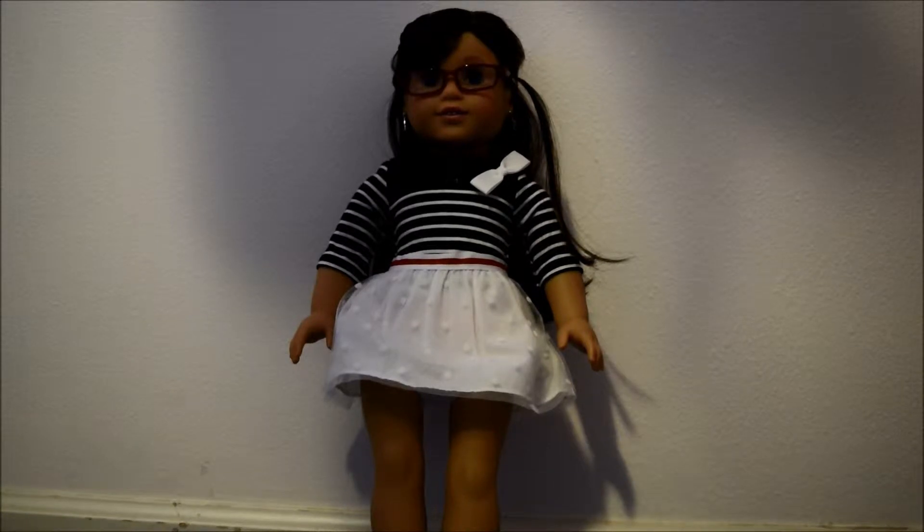Hey guys! So today I am here with Grace and she is modeling one of my Christmas outfits that I got for Christmas. So let's get started.